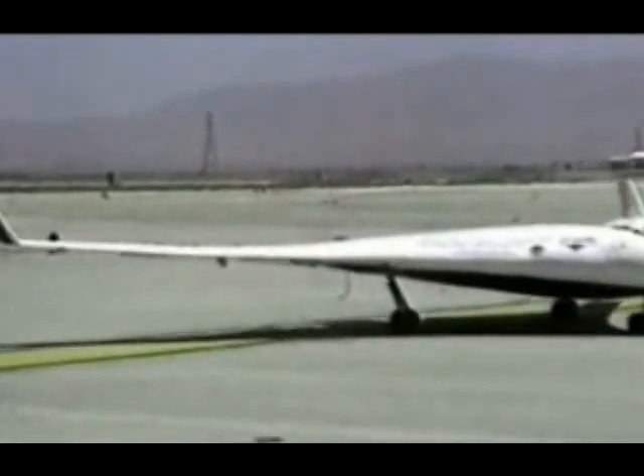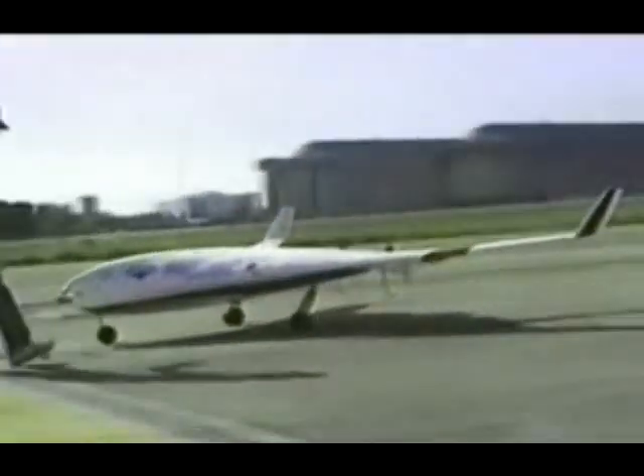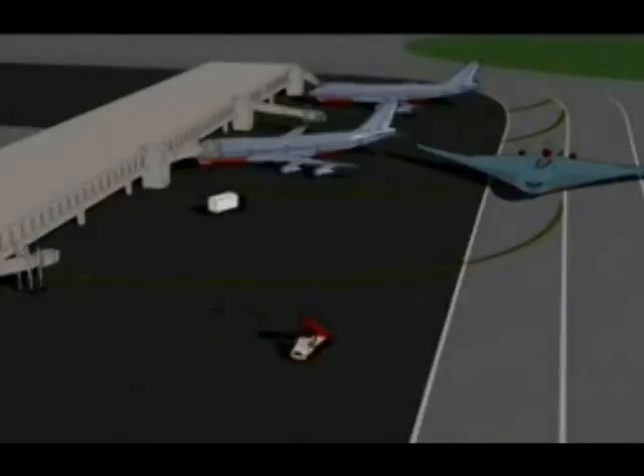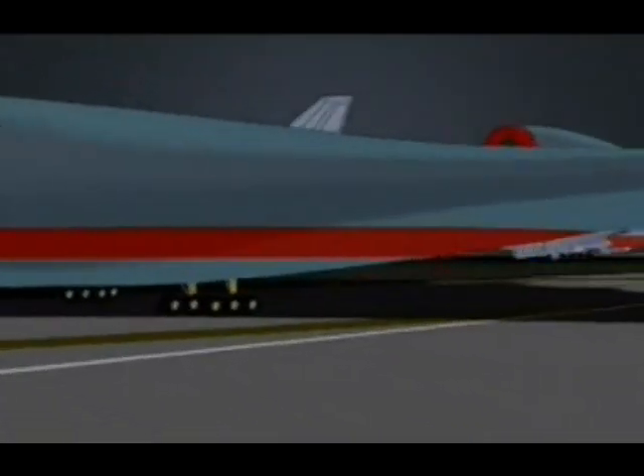In another decade or two, there's likely to be another great leap in commercial aviation. By 2030, an airliner resembling a giant flying wing carrying more than 1,000 people may have changed our idea of flying forever.